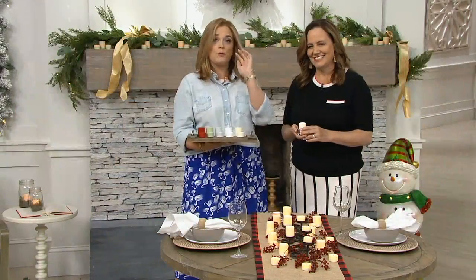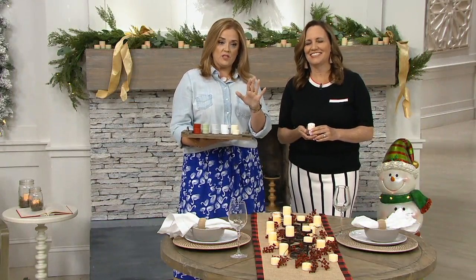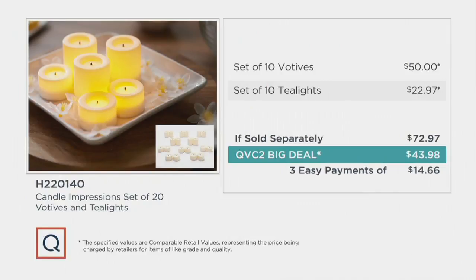One more time on the price: if sold separately, our competitors would sell these for $72.97. We have them for $43.98, with three easy payments of $14.66. And if you use your QVC card, you could bump it to four easy payments.